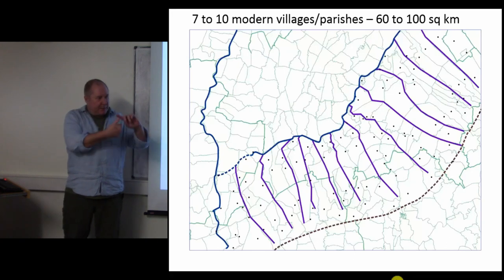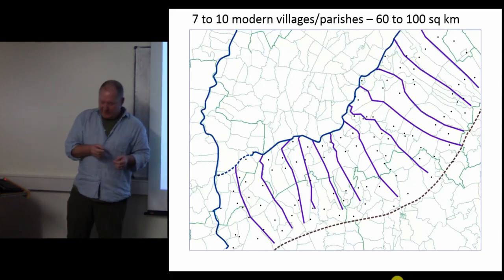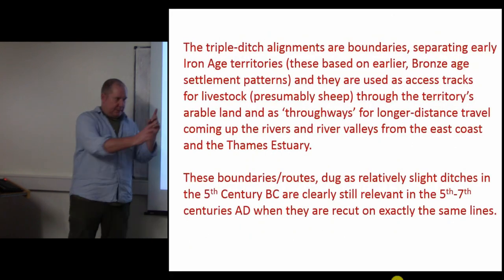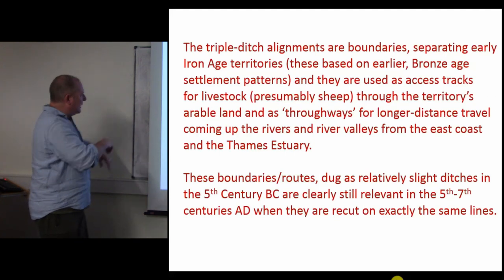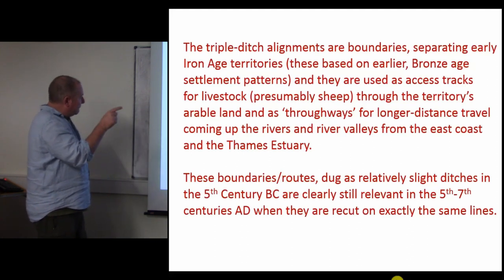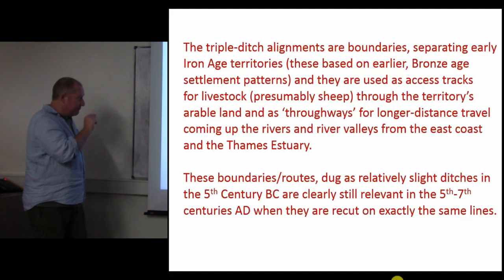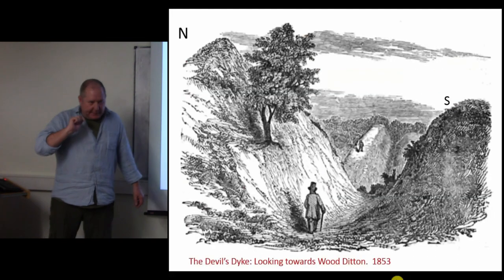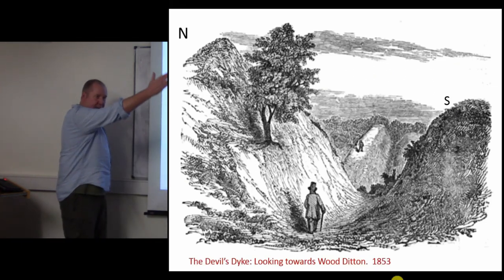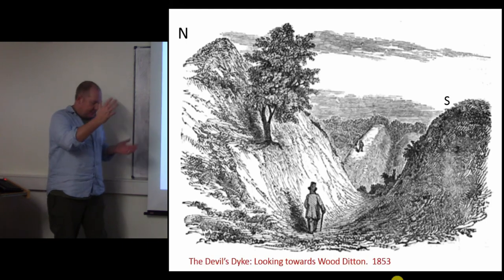Each territory takes in about seven to ten modern parishes and villages and is roughly 100 square kilometers in size. To sum up: triple ditch elements are boundaries separating early Iron Age territories, based on earlier Bronze Age settlement patterns. They are access tracks for livestock through the territory's arable land, and throughways for longer-distance travel coming up the rivers and river valleys from the east coast. These boundaries and routes, laid out as relatively slight ditches in the fifth century BC, are clearly still relevant in the fifth to seventh centuries AD when they are recut on exactly the same lines. We travel on the right - we were Europeans. Thank you.